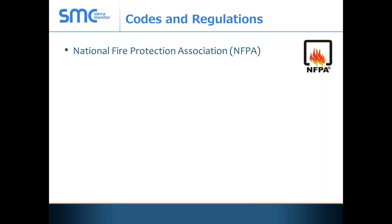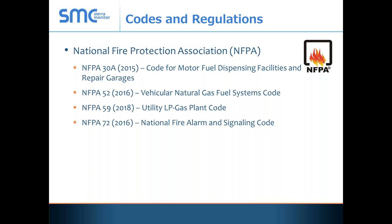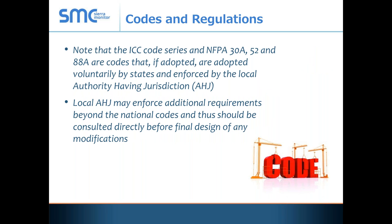Other NFPA code recommendations include NFPA 30A, NFPA 52 which is the criteria for the design of fuel systems, NFPA 59 for utility LP gas, NFPA 72 the National Fire Alarm and Signaling Code, and NFPA 88A for repair structures. Importantly, the ICC and NFPA only draft recommendations — it isn't until the local state or entity adopts them as law that they become law. So when you see these code recommendations, you absolutely must check with your local authority having jurisdiction to see what code they are using and following.